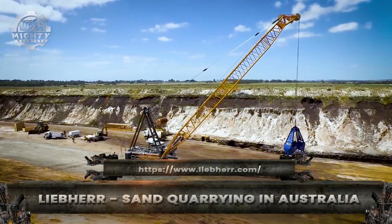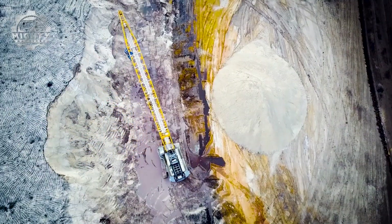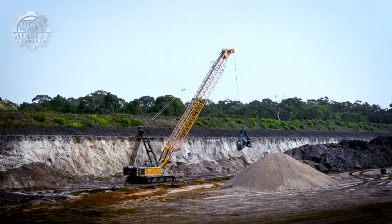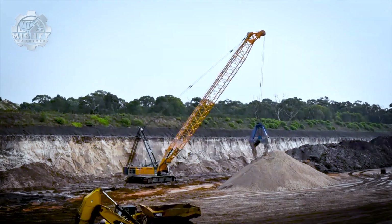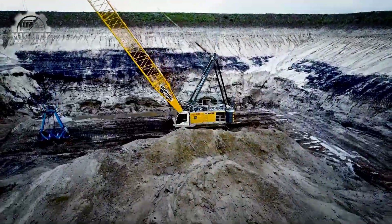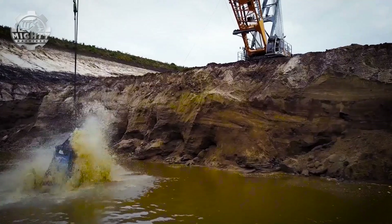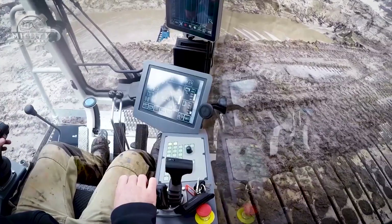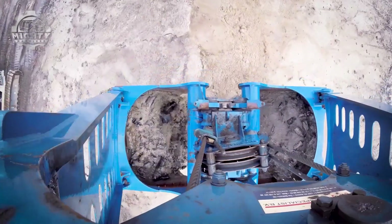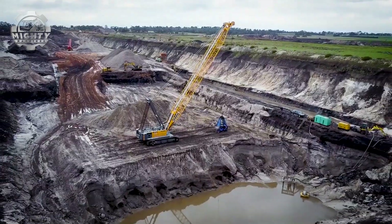In the heart of Australia's sand quarries, Liebherr machines are the driving force behind massive extraction projects. Towering excavators and wheel loaders scoop and move thousands of tons of sand every day, powering industries from construction to glass making. With their fuel-efficient engines and advanced hydraulics, Liebherr machines deliver maximum digging force while keeping operating costs low. On rugged quarry terrain, their reinforced frames and durable components ensure non-stop performance even under the harsh Australian sun, from cutting into raw deposits to loading trucks with precision.